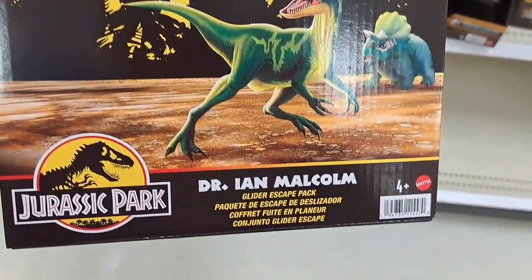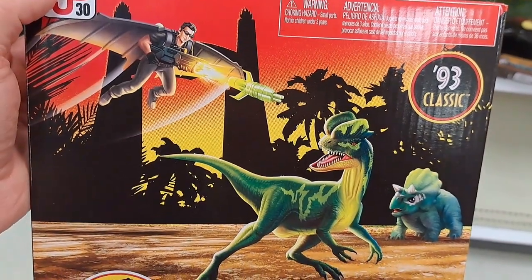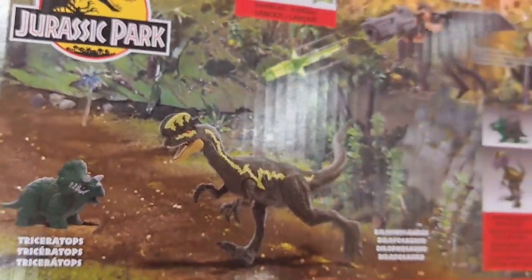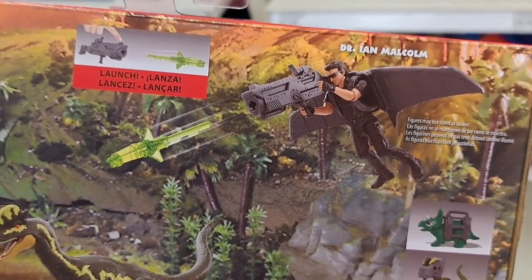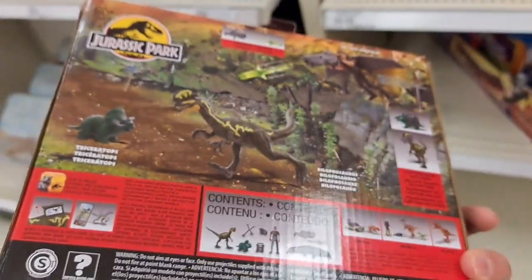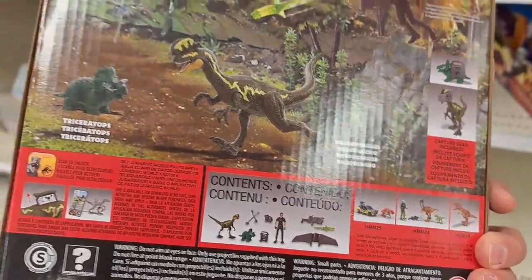We got the Dr. Ian Malcolm Glider Escape Pack here — pretty cool, '93 Classic. It's got the Dilophosaurus and the Triceratops. Here's Dr. Ian Malcolm with his glider, shooting out projectiles at the dinosaurs, and then you can capture them. Pretty dang awesome.